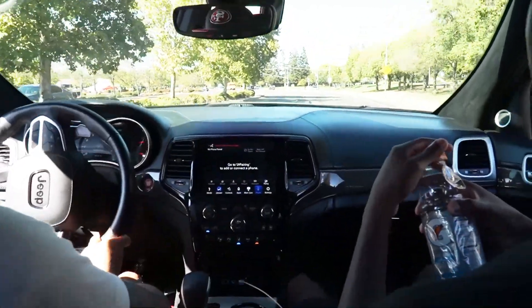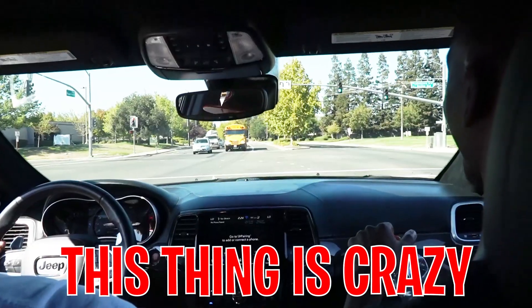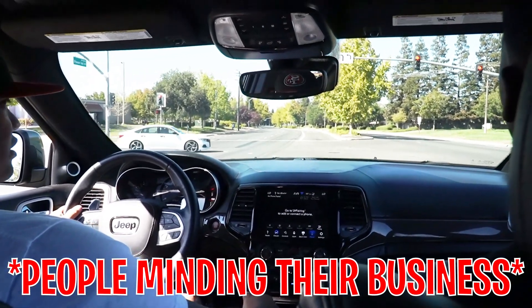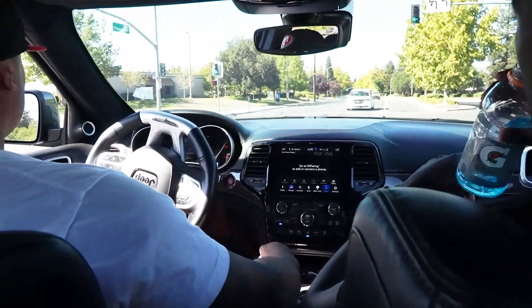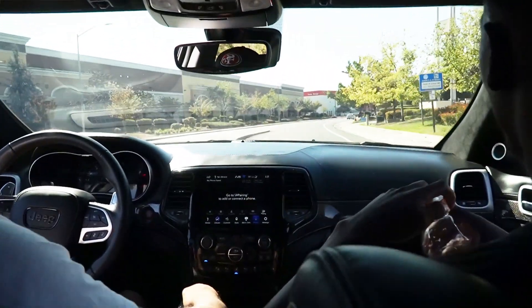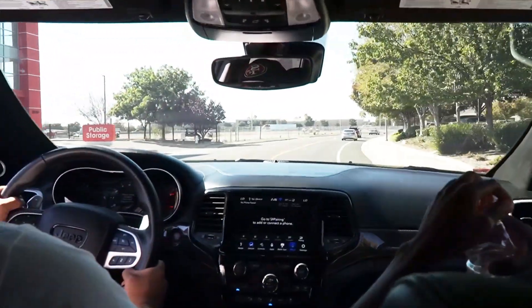Here we go again. That's crazy — both of the side motors. All four. CarMax is going to be sick when we pull up. I know they are.